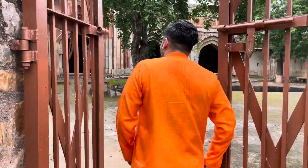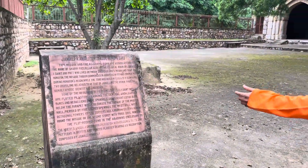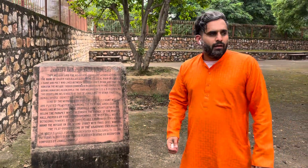Hi everybody, this is Varun. Let me show you Jamali Kamali mosque and the reason behind why this was built. This was built in 1528 and it was named after Jamali.